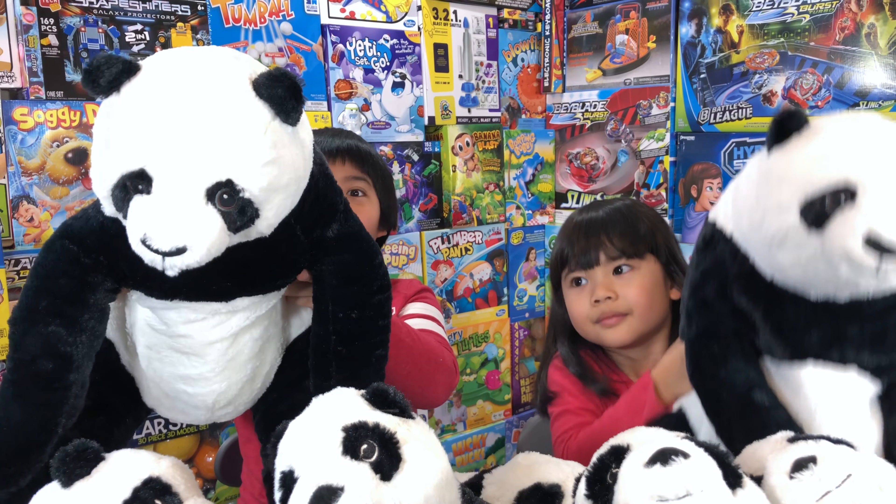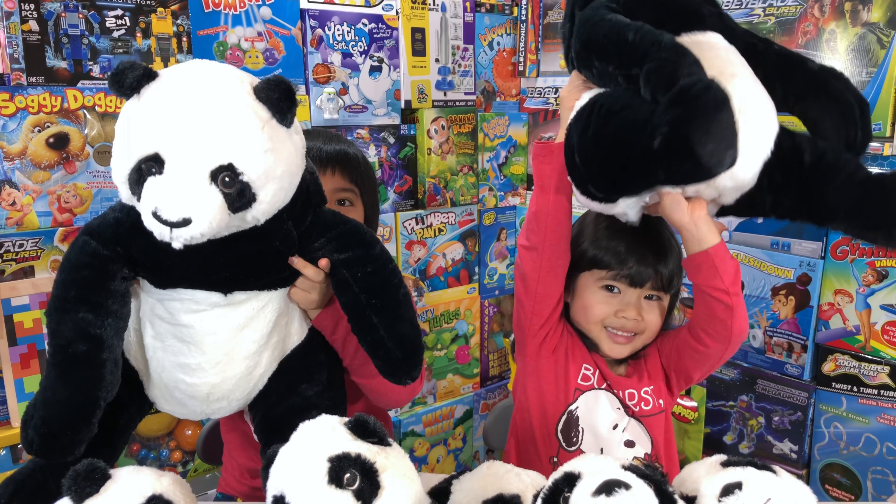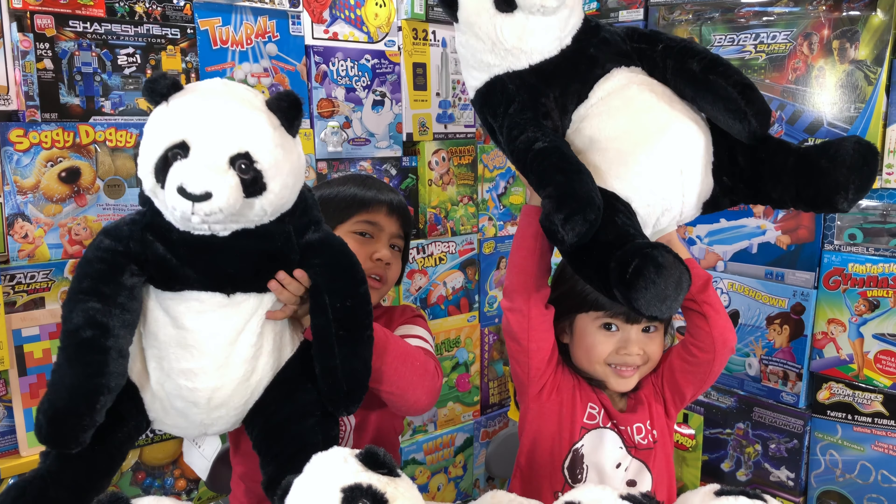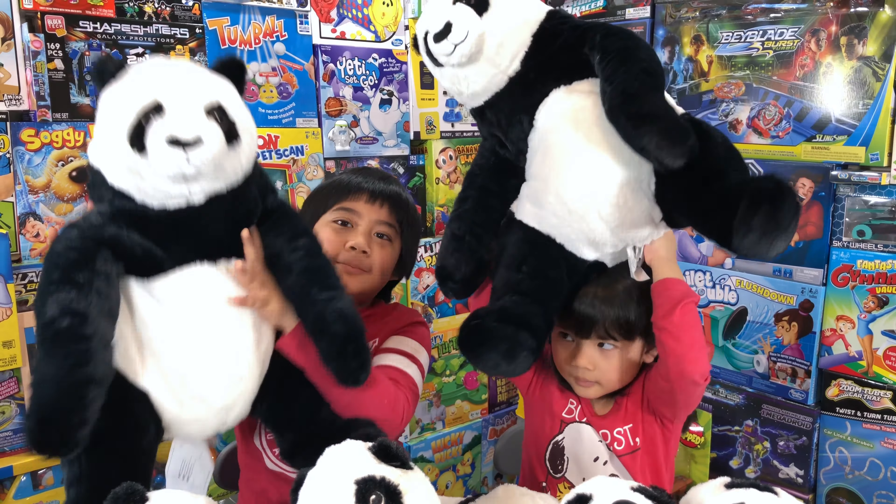These ones are very big. I'm strong! They're very big, but they're not actually that heavy. They're squishy — very squishy.